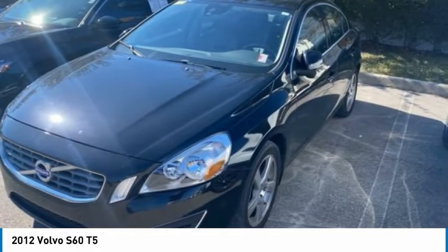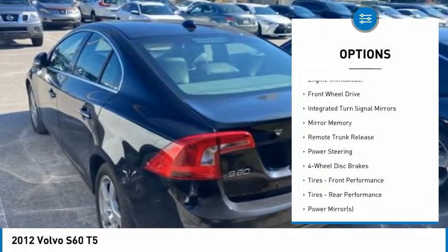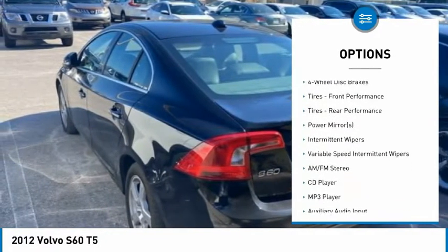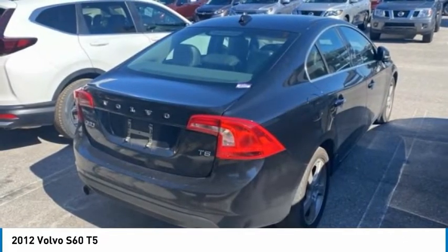Here are some of this vehicle's great options: tire pressure monitor, turbocharged heated mirrors, aluminum wheels, daytime running lights, engine immobilizer, FWD, integrated turn signal mirrors, mini spare tire, and remote trunk release.